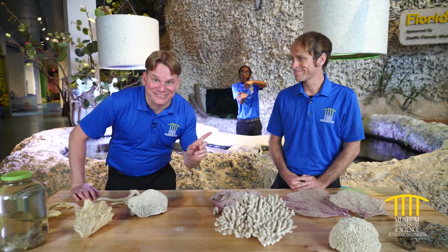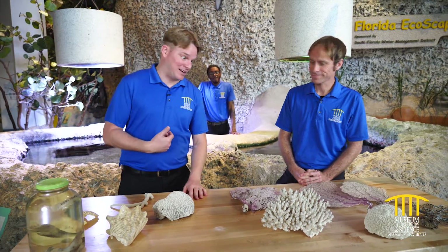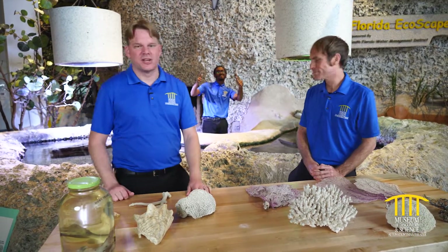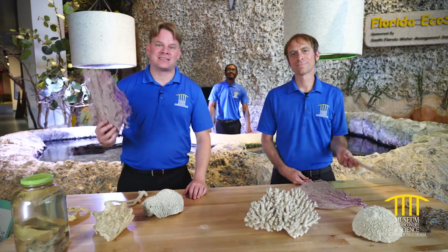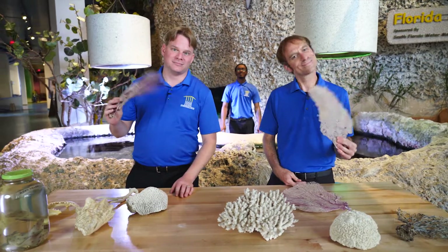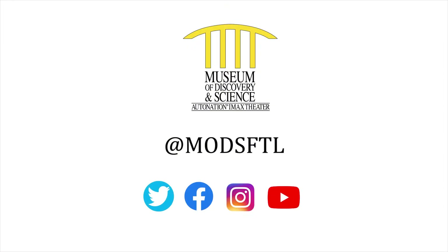No touchy! All right, well thank you for showing us everything. I've had a great time learning all about these cool animals. We'll see everybody next time — thank you for joining us. Thank you for joining us for this episode of Virtual Camp Discovery. Special thanks to Citrix, Mods' official innovation partner, for powering this series. Please stay safe and connected with Mods by visiting our social channels at M-O-D-S-F-T-L.